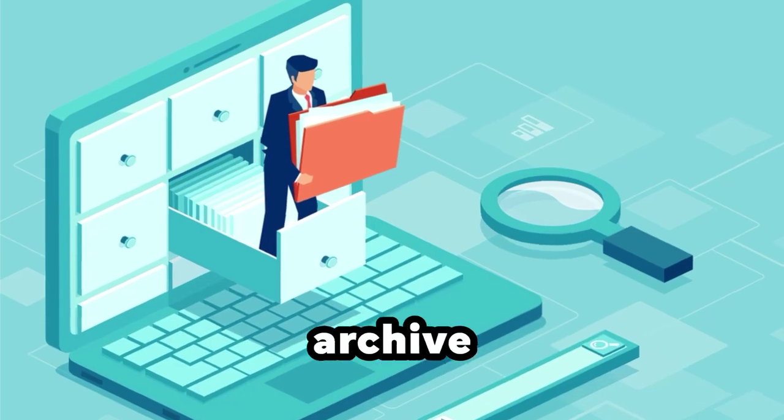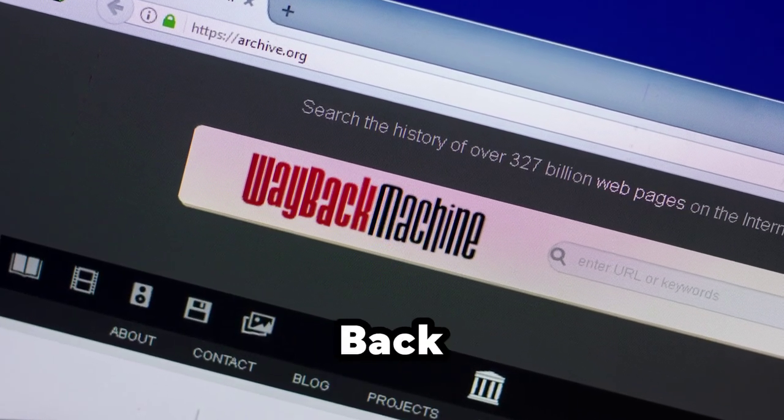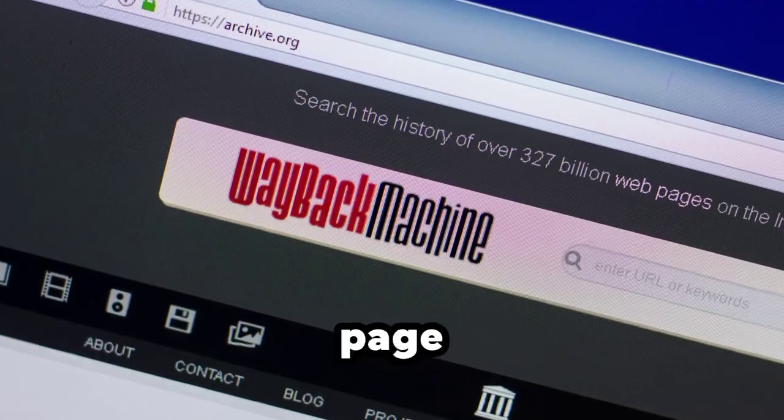Method 4: Use a web archive. Using a web archive such as Wayback Machine will allow you to access an archived version of a blocked web page.